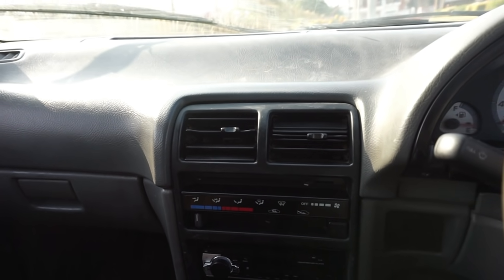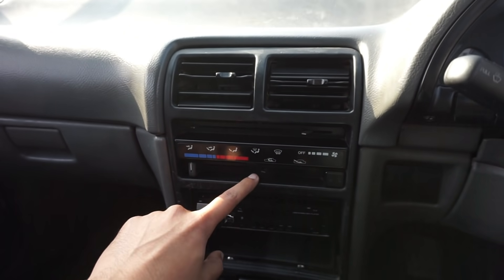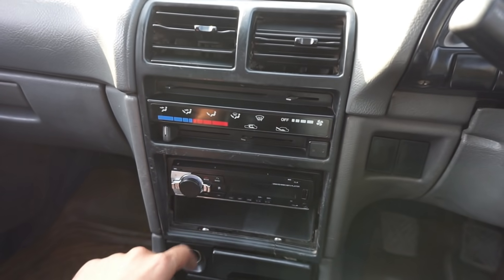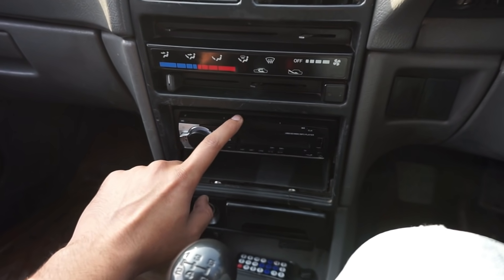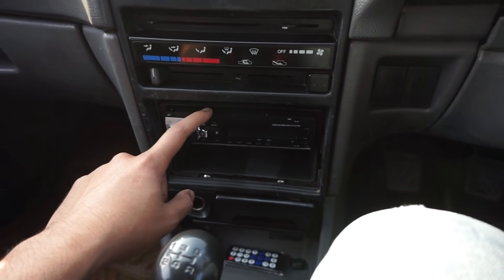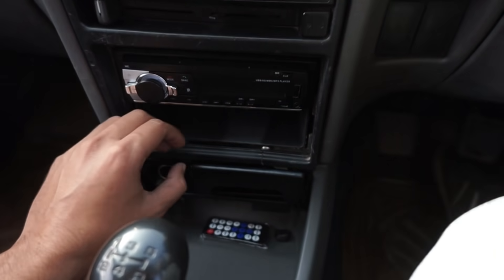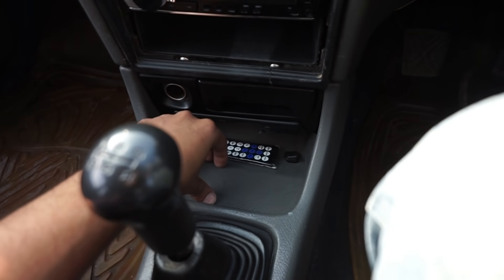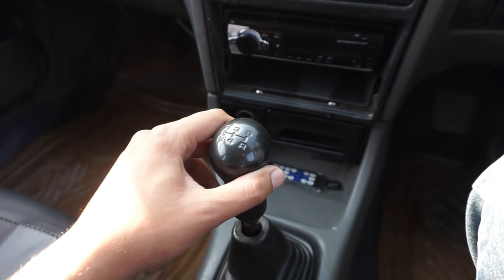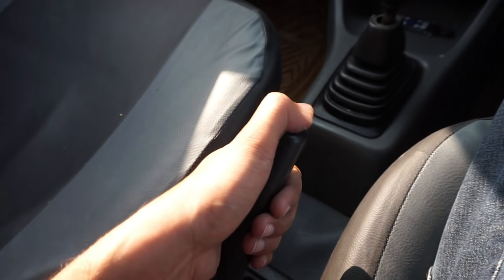On the center dashboard you have AC vents and control switches. On the left there is a CD player — this is aftermarket; at the time it would have been a cassette player. On the right side you have a small storage space. On the left you have a cigarette lighter and additional storage space. This car has a 5-speed manual gearbox with a manual handbrake.